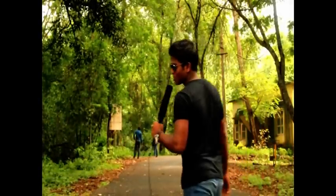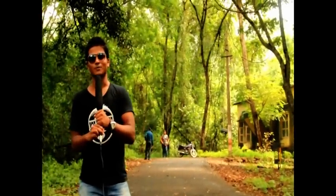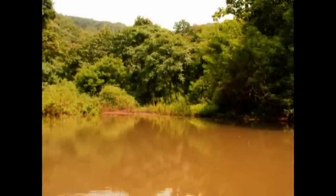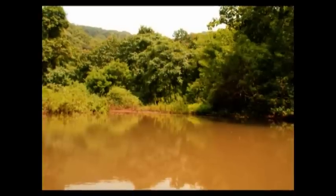Right now we are on our way to Karnala Fort and the place I am taking you to is the Karnala Bird Sanctuary. The declaration of conversion of Karnala under wildlife sanctuary regulations has helped it grow into a refreshing green oasis.